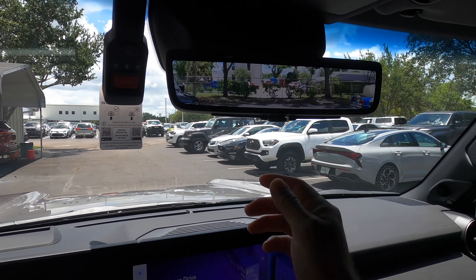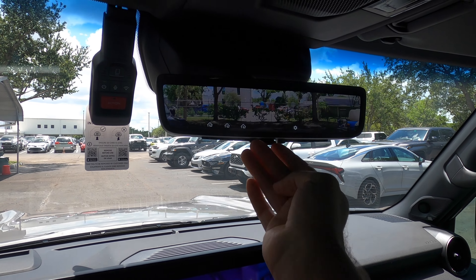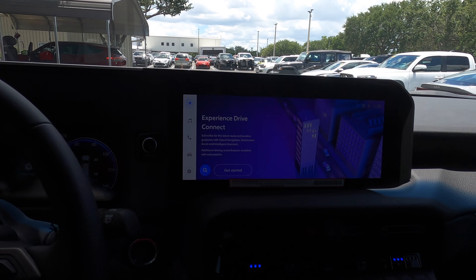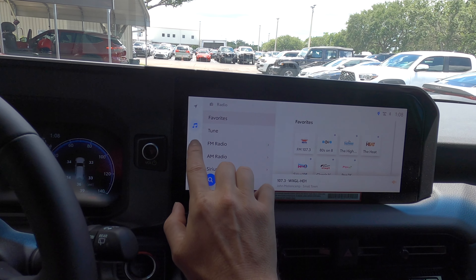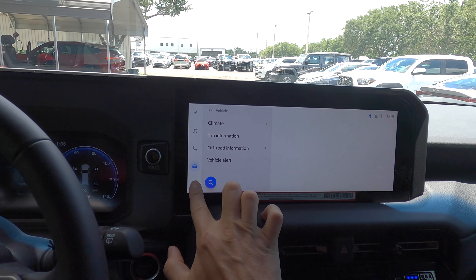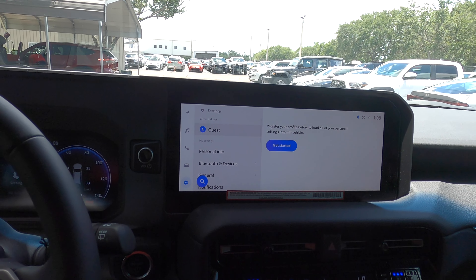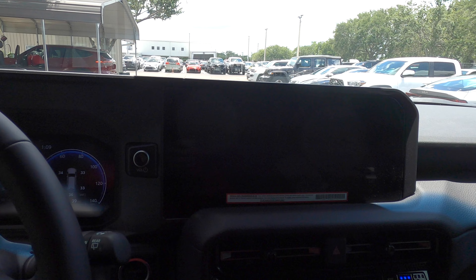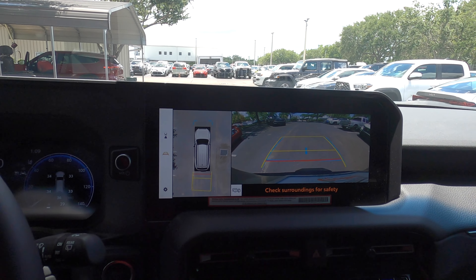These features are standard on the First Edition, including the digital rear-view mirror, but it's nice you can option them on the tier below. A 12.3-inch screen starts on the Land Cruiser — you cannot option this screen size on the 1958. Apple CarPlay, Android Auto, SiriusXM, AM/FM, and streaming Bluetooth audio are included, along with the 360-degree reverse camera.